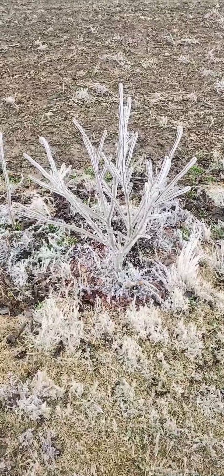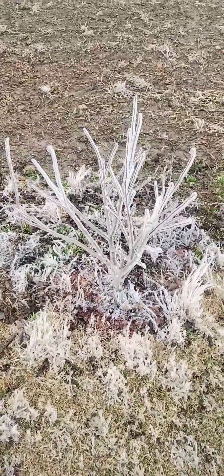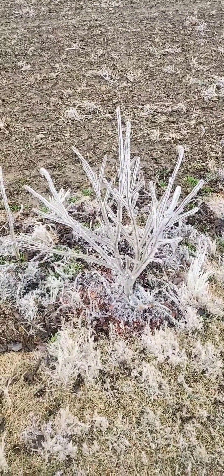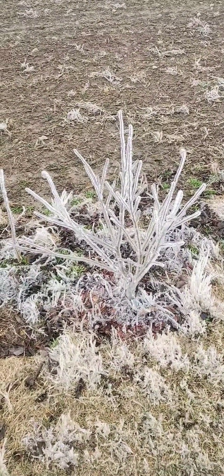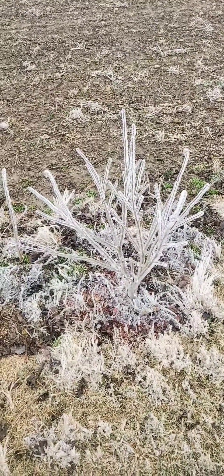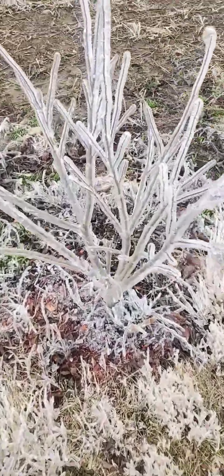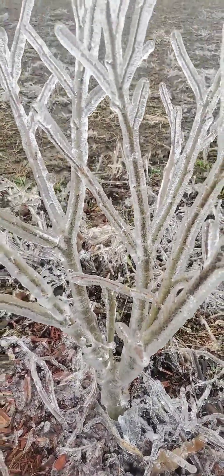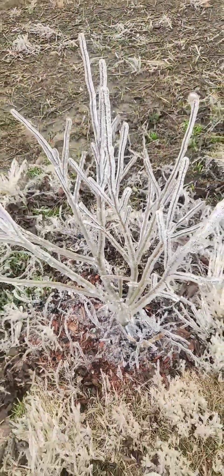This is a Rose of Sharon — it almost looks like it's glowing because of the ice. I think it looks really pretty. I loved even when I was a little kid growing up, I loved when the trees would get covered in ice. I just think it looks so neat. I don't know how the plants feel about it though.